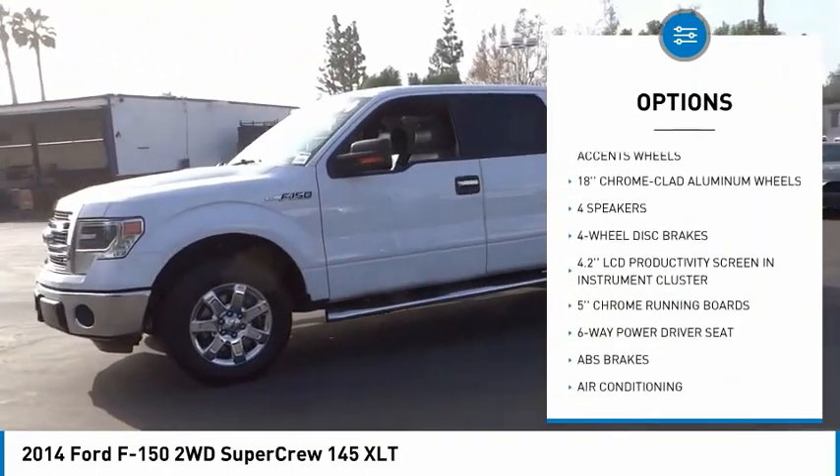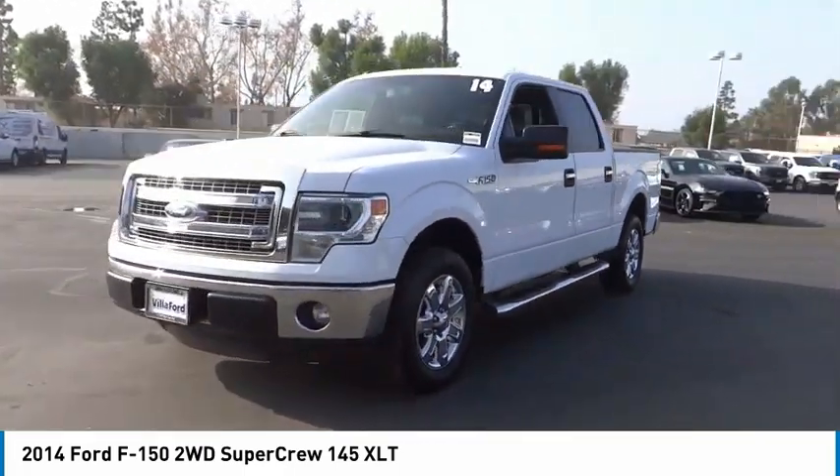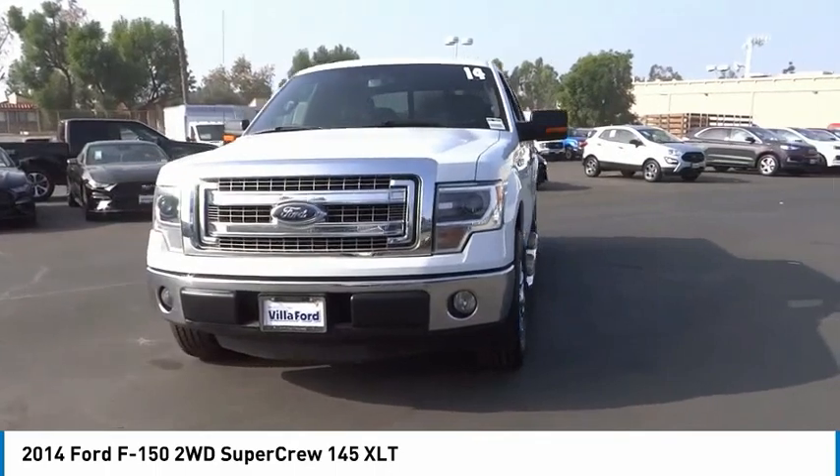Rear step bumper, remote keyless entry, odd lights, front wheel independent suspension, four wheel disc brakes, speed control.